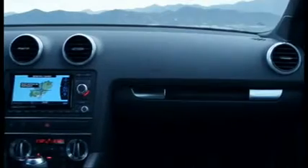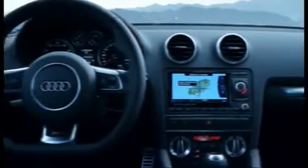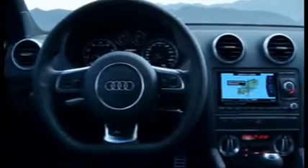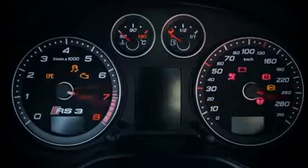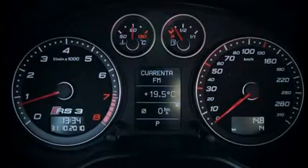A high-quality stereo system is a real interior enhancement. Inside, the black decor is contrasted nicely by red stitching on the sports seats. The instrument display gives you the charge pressure, an oil thermometer, and a lap timer.